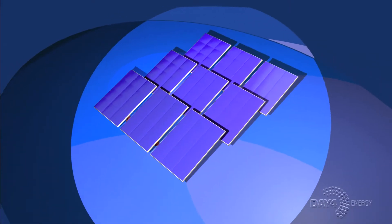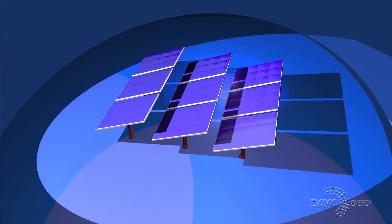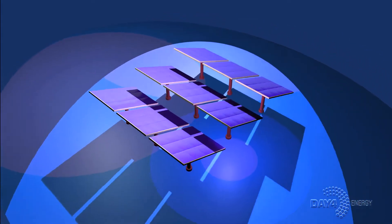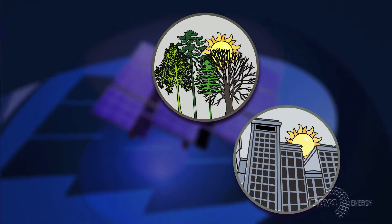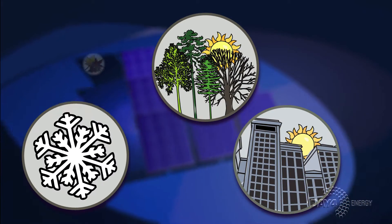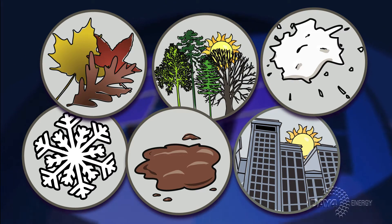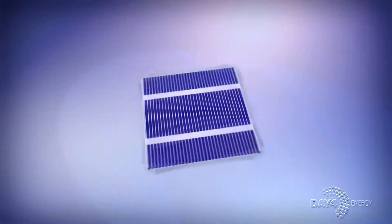Most photovoltaic, or PV, modules perform well under ideal conditions. Unfortunately, real-world environments are rarely perfect. Shade from trees and buildings, or the accumulation of snow, leaves, dirt, or even bird droppings, can significantly reduce the performance of PV modules.